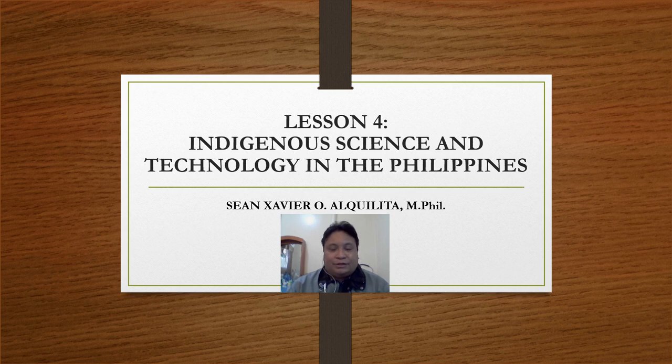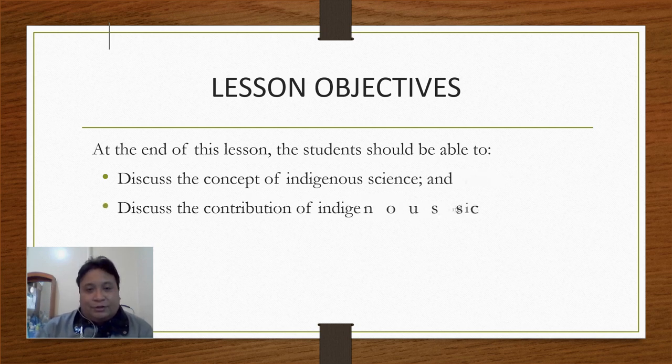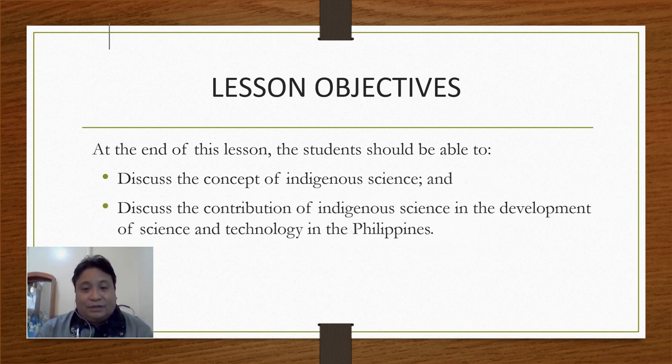Good day to my students in STS — Science, Technology and Society subject. I'm Sean Xavier Alcalita. We'll be talking about the indigenous science and technology of the Philippines. Our objectives are that at the end of this lesson, students should be able to discuss the concept of indigenous science and explain the contribution of indigenous science in the development of science and technology in the Philippines.